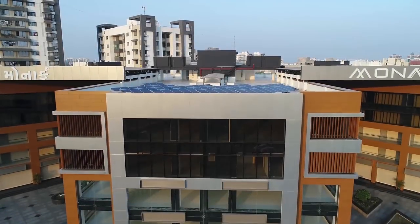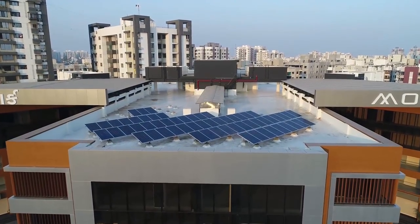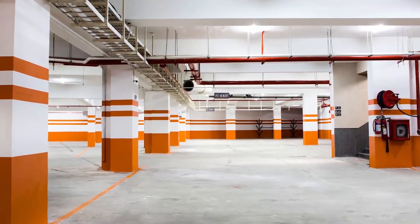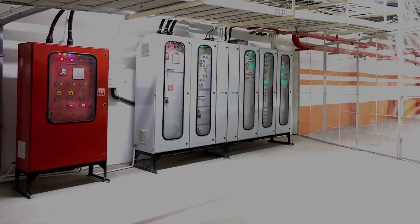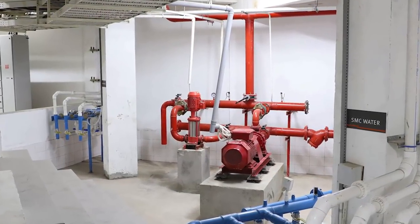Grid connected 15 kilowatt solar power plant for common areas of Monarch. Building management system with HMI, which is human-machine interface, in a central control room for water and lighting system to save electrical energy and water consumption.